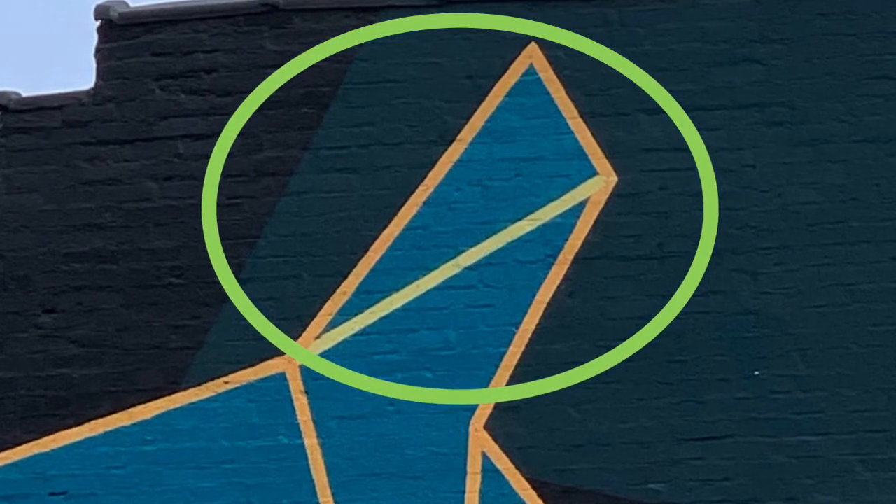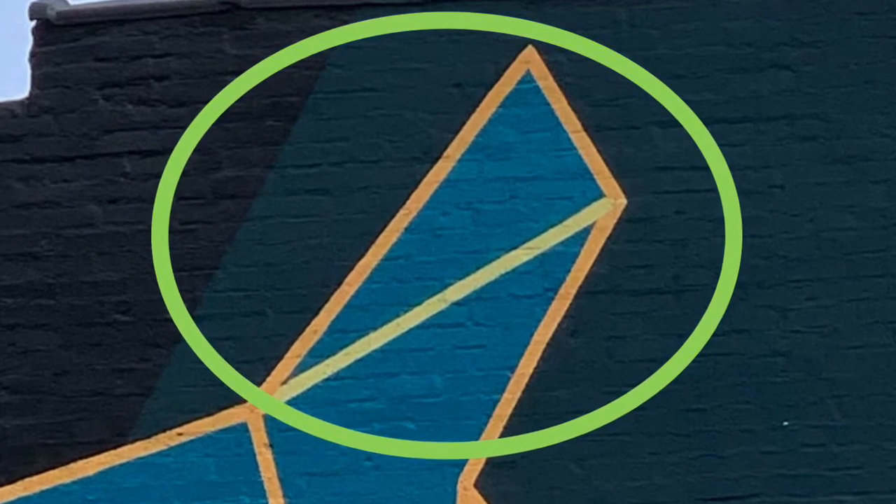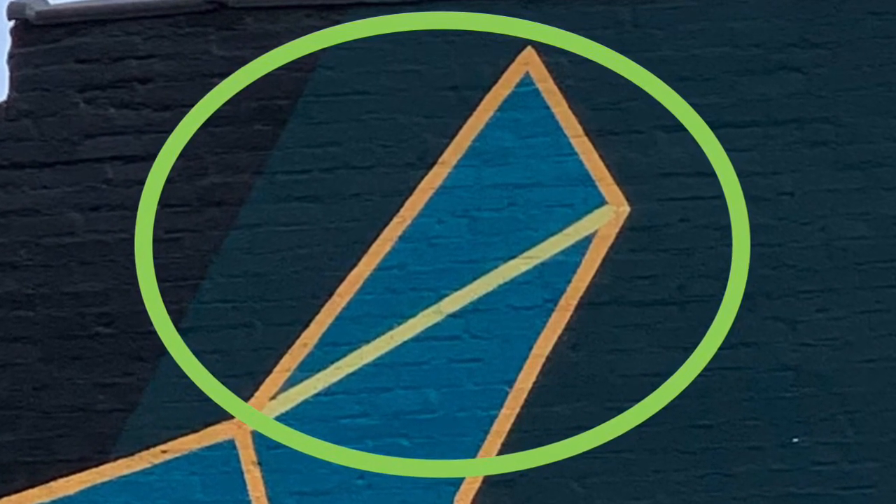I spy a triangle on the side of this coffee shop. A triangle has three sides and three vertices. Vertices are the points where two lines come together.